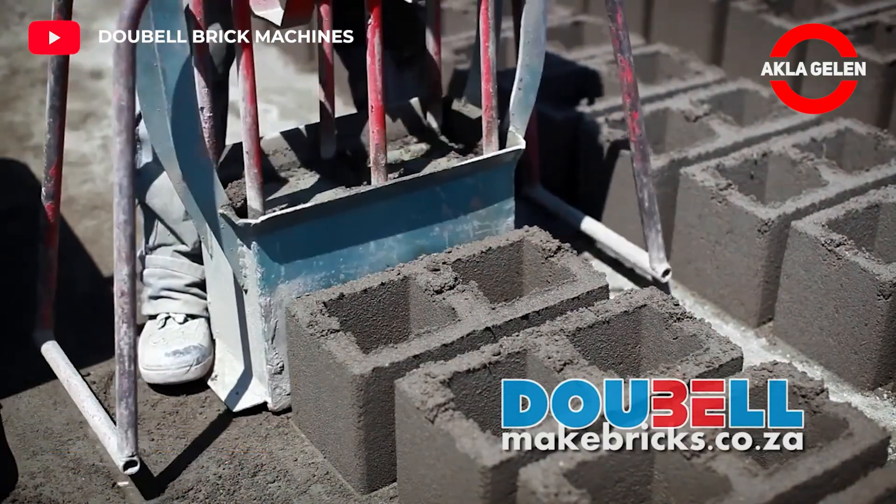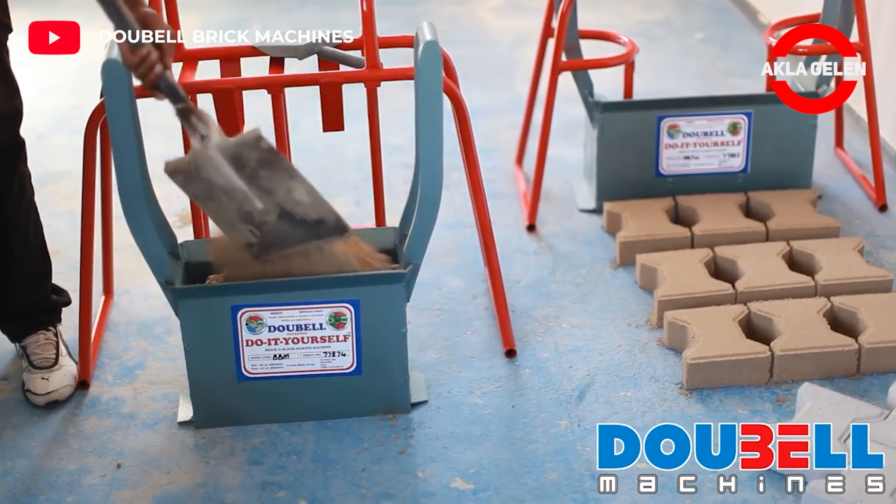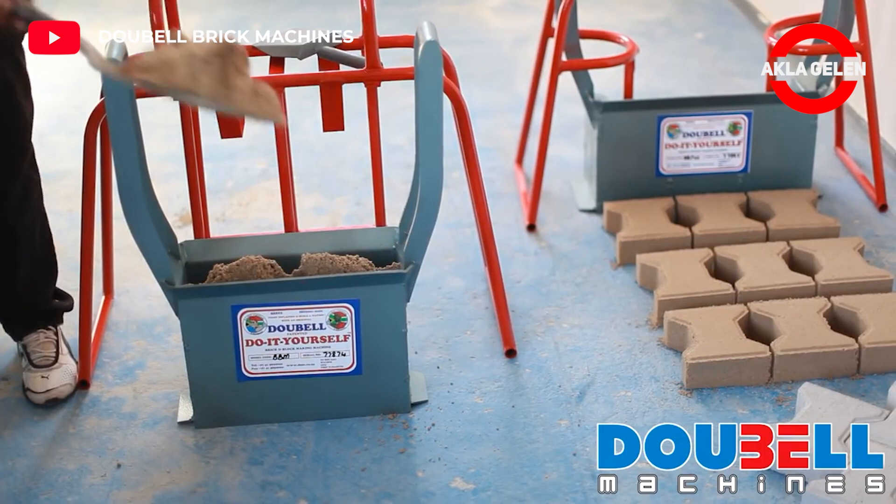This machine is an economical way of making bricks. In addition, we can say that it performs the same function as large machines in brick making.